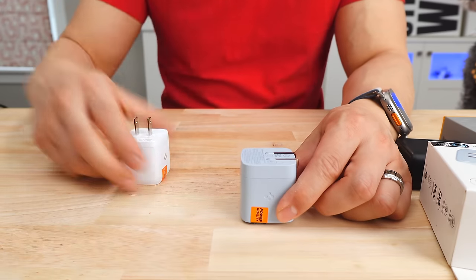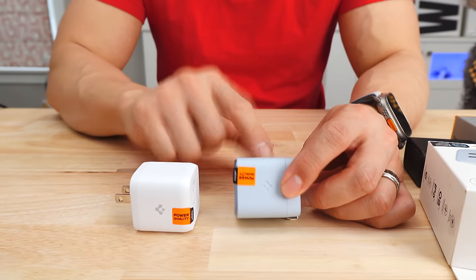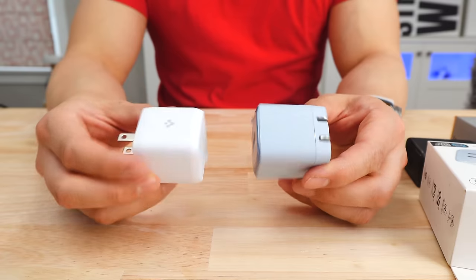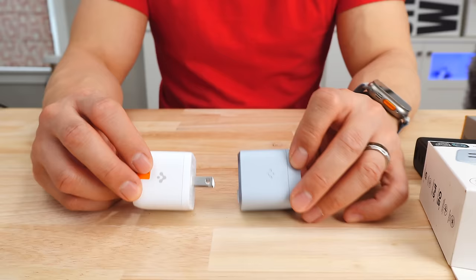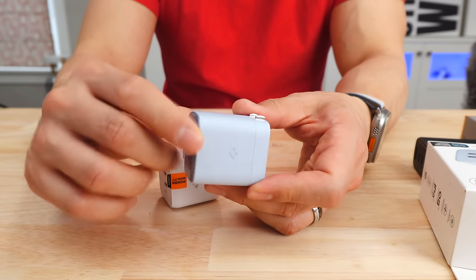Number two is the ArcStation Pro GAN 452 wall charger — to be clear, the 2023 version, not the 2022 version. Both products are called the exact same thing but one is definitely better. Get the newer one, not the older one. For comparison, I tested both in this video. The most notable difference is that the newer one has collapsible prongs, which is awesome. The Spigen symbol on the newer version is embedded into the side of the charger, making it easier to pull out of the socket.